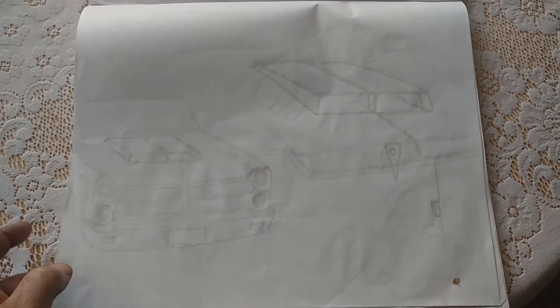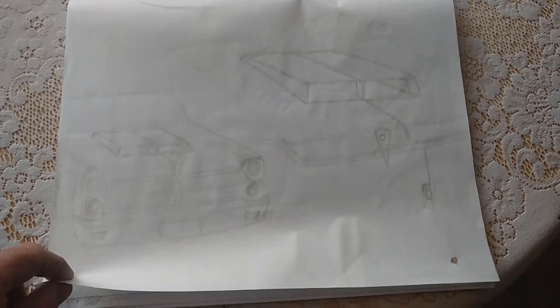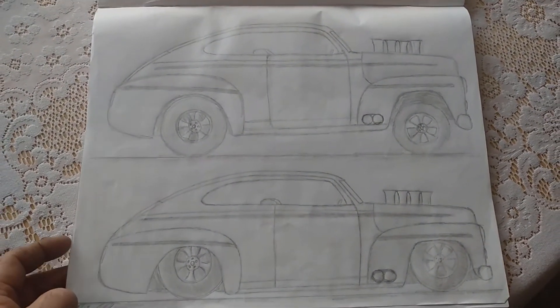This was me playing around with ideas for a bonnet scoop for the Macaadier a while ago, so I just quickly scribbled that up to give myself a bit of an idea of what it could look like.